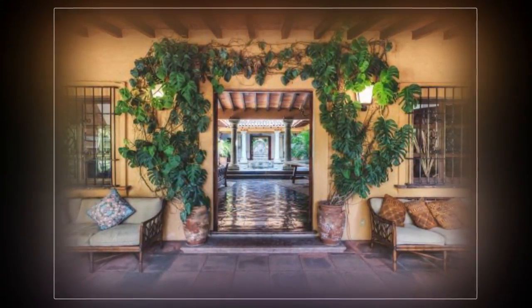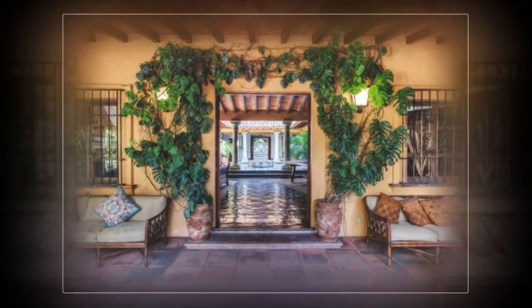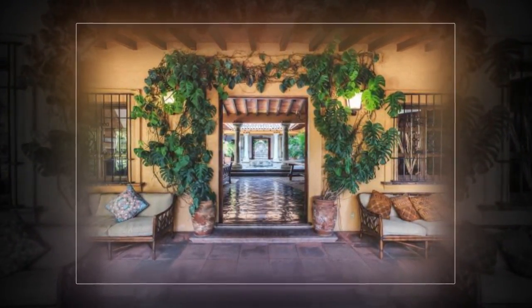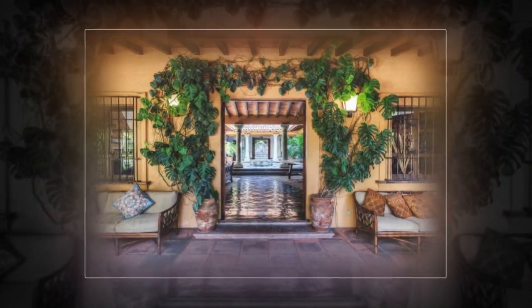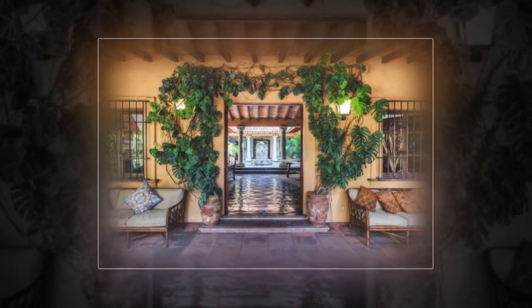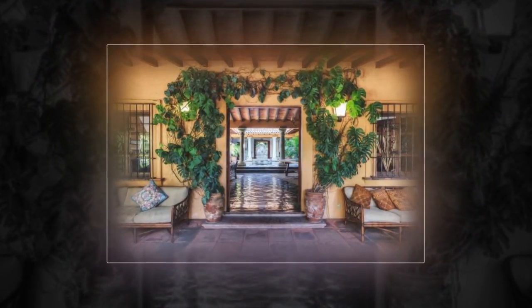The lush property includes a private guest suite that faces the gardens and pool, staff quarters, and a four-car garage. $3,529,274. Lorda La Torre de Skipsi, Guadalajara Sotheby's International Realty, 011-52333-627-6437.